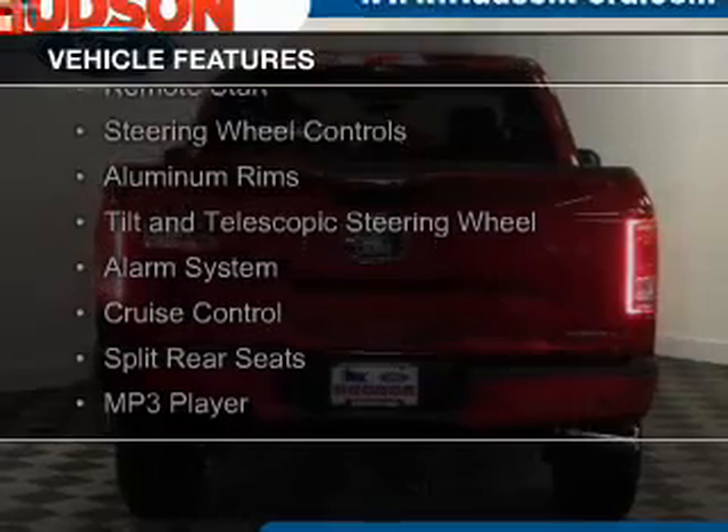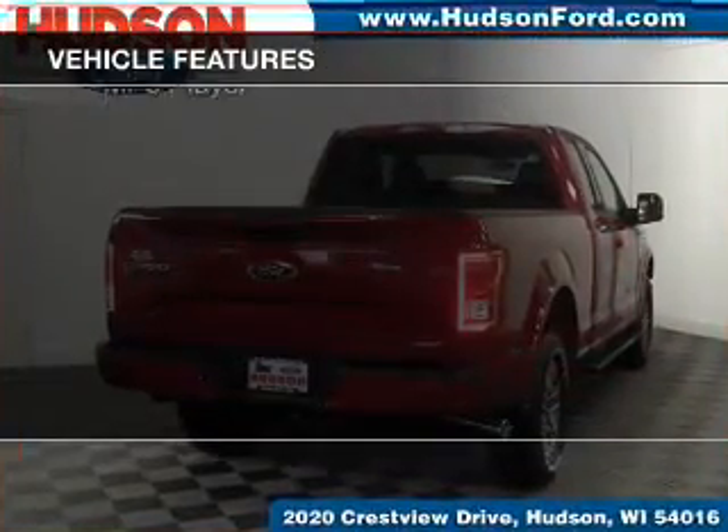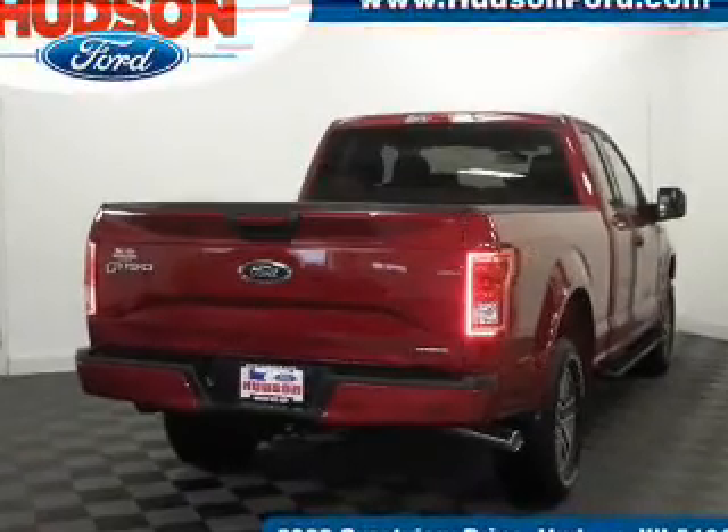Sirius XM satellite radio, remote start, steering wheel controls, aluminum rims, and a tilt and telescopic steering wheel.